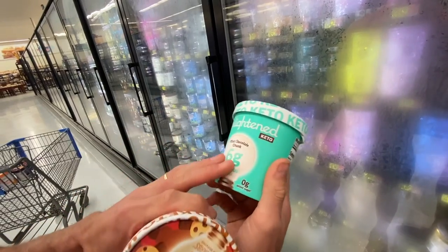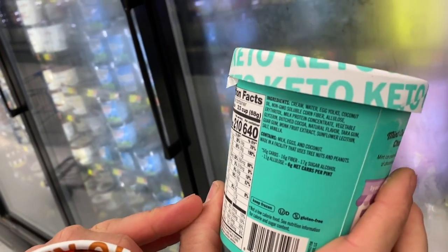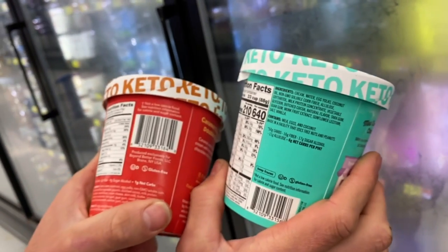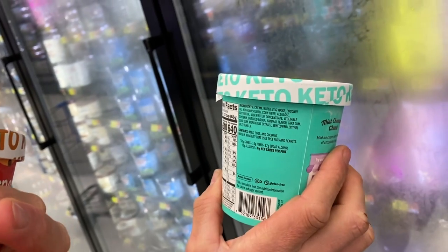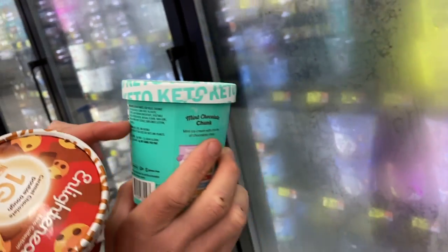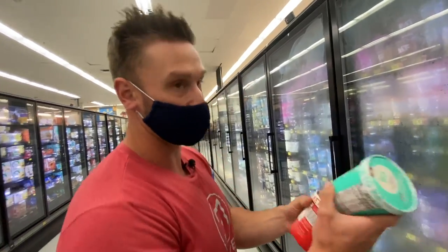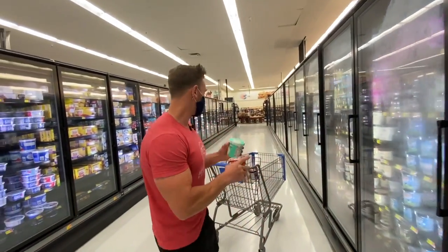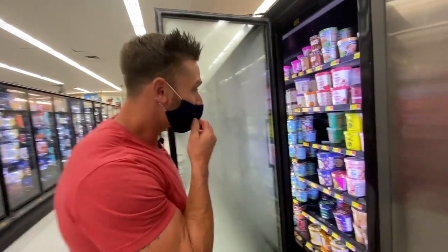This one is a little bit higher carb — mint chocolate chunk. Cream, water, egg yolks, coconut oil, soluble corn fiber, allulose and erythritol. I am so stoked — that is a good blend. Calorie content's higher for sure because it's got the cream in it. Big supporter of Enlightened, by the way.